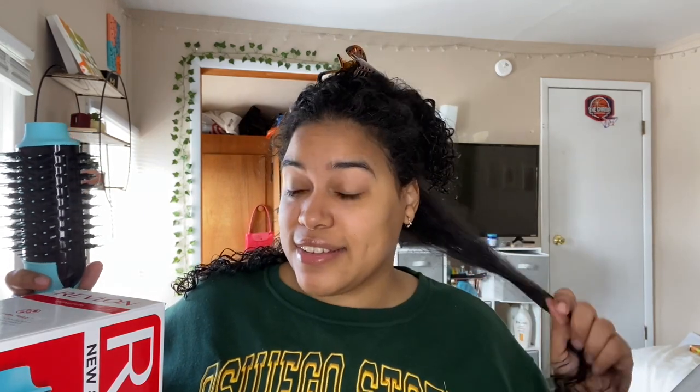This smells like fire — I'm a little scared, not gonna lie. But this was one pass and it's dry! The bottoms aren't completely dry yet but it dried it. After two passes, it's completely dry but not straight yet. I'm going to keep going and let you guys know how many passes it takes for my wet curly hair.